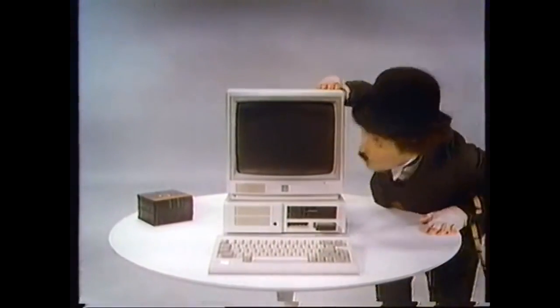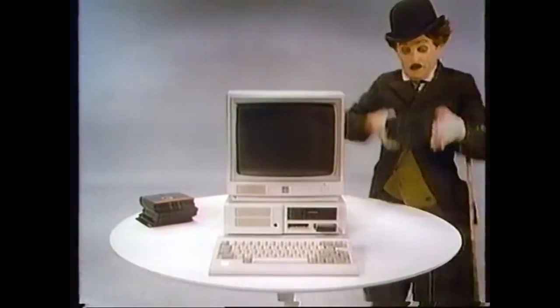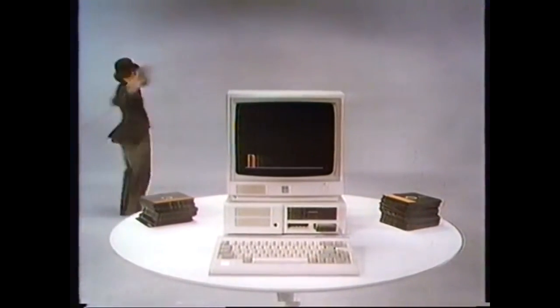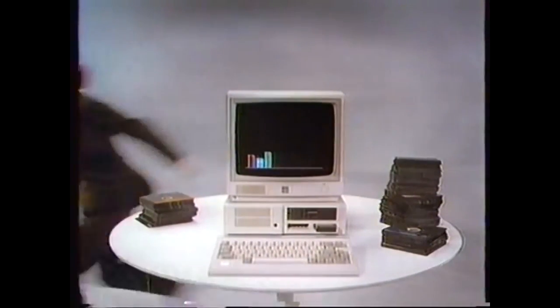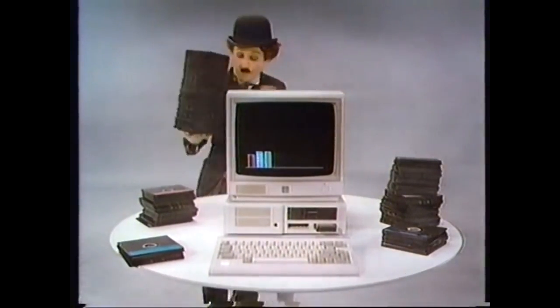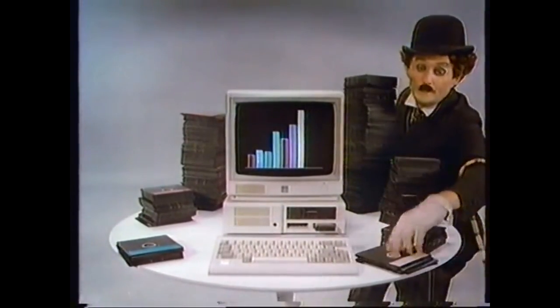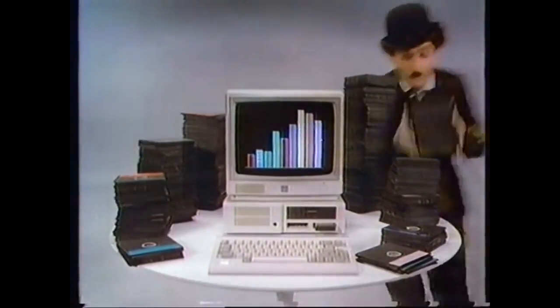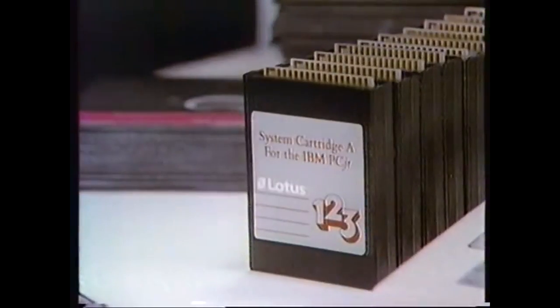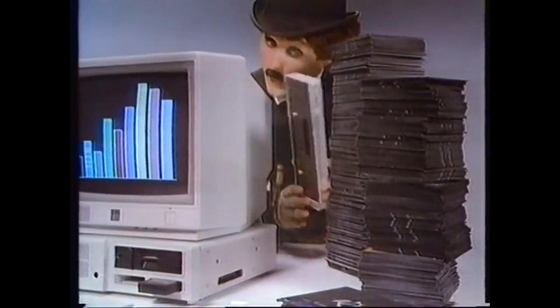Some people think the IBM PCjr runs only a small amount of software. But the PCjr runs over 50 of the most up-to-date word processing programs, over 25 mailing lists and 15 database programs, over 60 programs for personal finance and home management, 15 programs for communications and another 15 for the stock market, over 200 for general business, over 300 for education, plus powerful new cartridge programs like Lotus 1-2-3. The truth is PCjr runs over a thousand of the best, most up-to-date programs, and with its new memory expansion attachment it can run well over a thousand more.